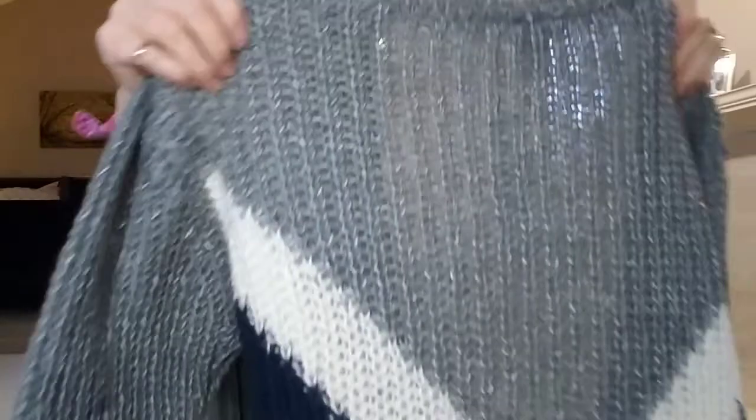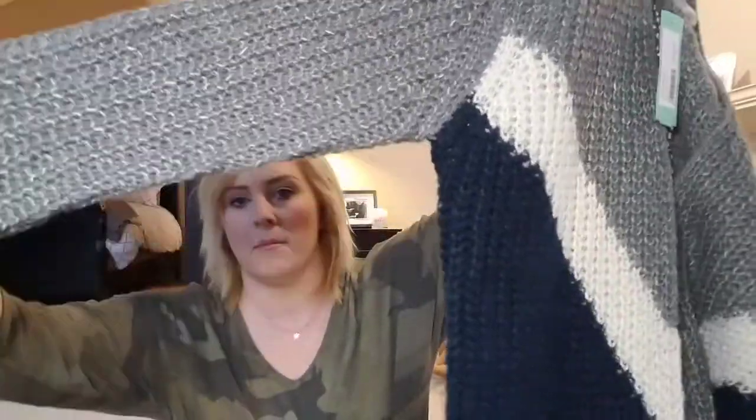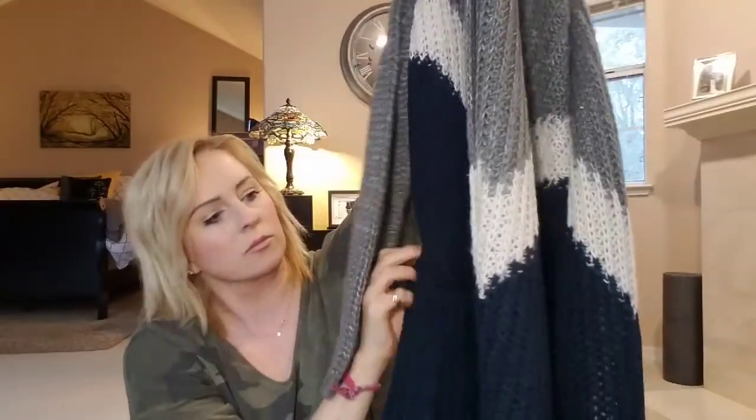Oh boy, this looks big. This is a cardigan. It's thick and has a little bit of an open weave. It starts with gray, then does this white line and then down to blue. It does have pockets. So it's kind of a longer cardigan. I did want like a colorful cardigan, so they did pretty good on that. I will try that out also. So far I like everything — we'll just have to see how it fits. Stay tuned.